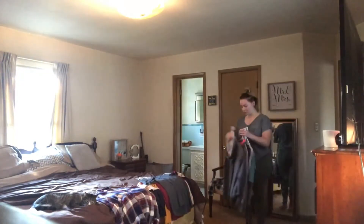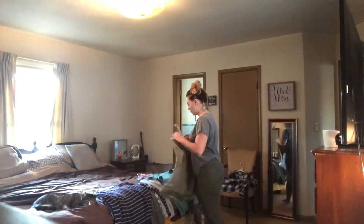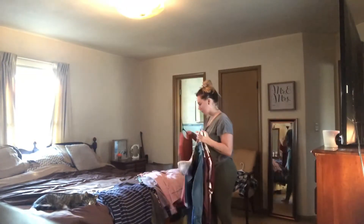Here I'm just separating my clothes into three different piles. One is things that I'm putting away, one is things that I'm keeping out, and one is a donation pile.